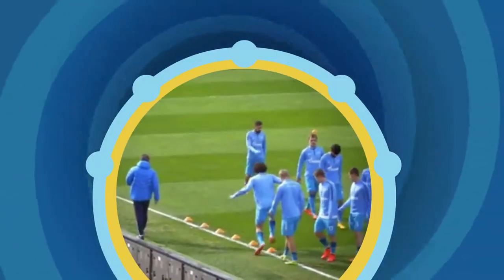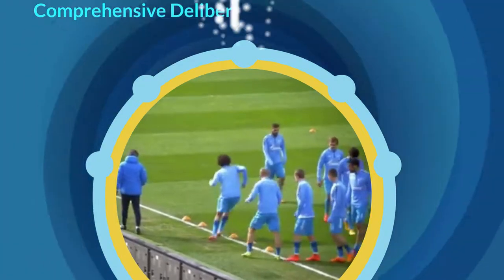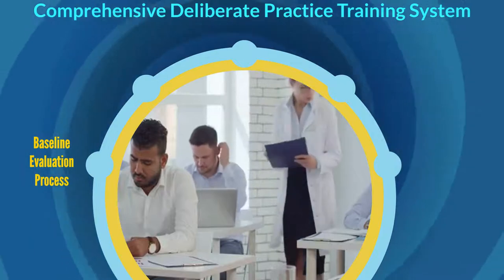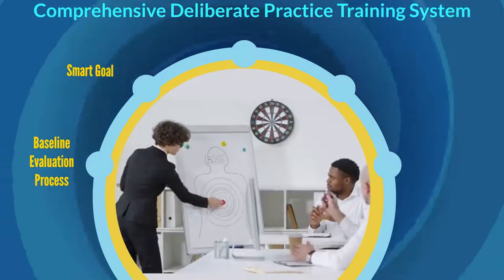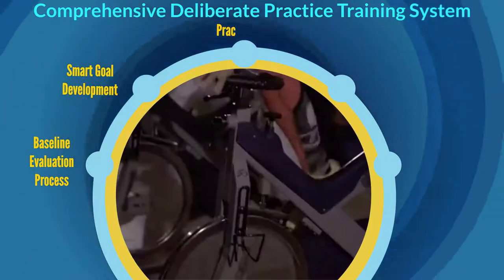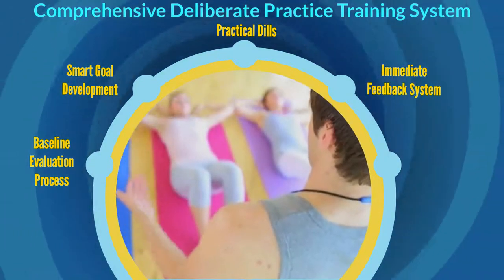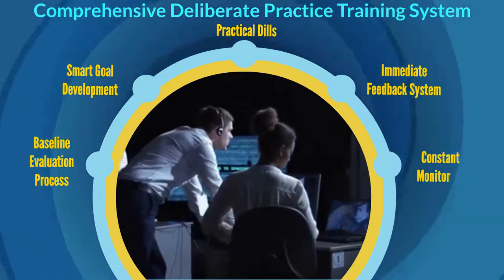The best professional clubs and sports leagues engage with renowned coaches to develop a comprehensive, deliberate practice training system. This includes a baseline evaluation process, smart goal development, practical drills at various levels, an immediate feedback system, and constant monitoring and supervision.